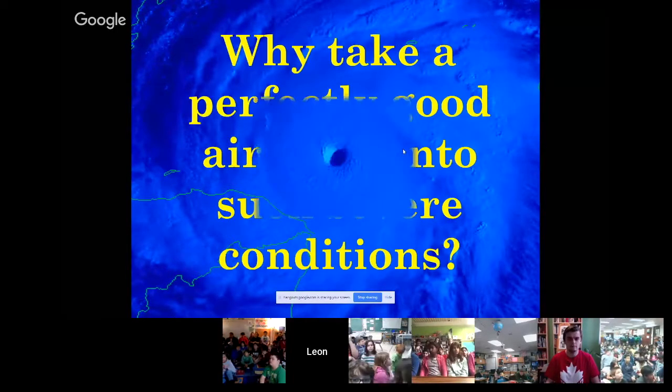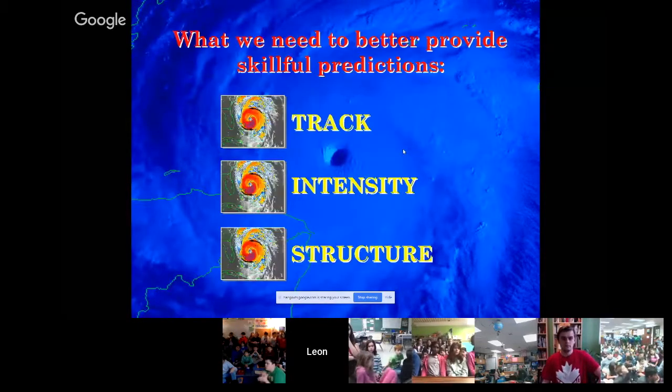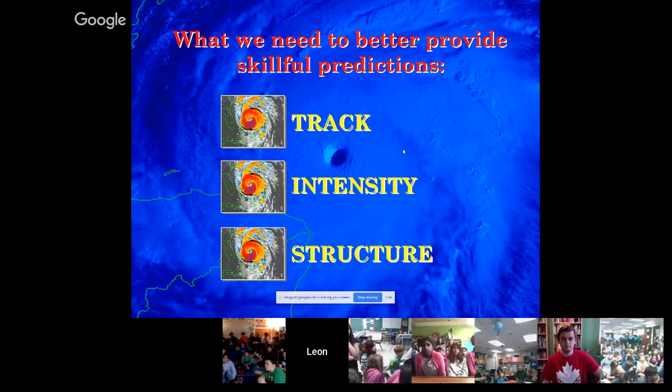So why do we take these planes into hurricanes? One reason is that a better forecast saves lives — that's the number one reason we do it. Evacuations are quite costly and disruptive, and if we can limit that evacuation area, we save a lot of money and consternation for the folks who live there. It's also essential for our numerical prediction models, which forecasters use to better predict the track and intensity of the storm — where it's going, when it will get there, how large it is, and how strong it'll be.